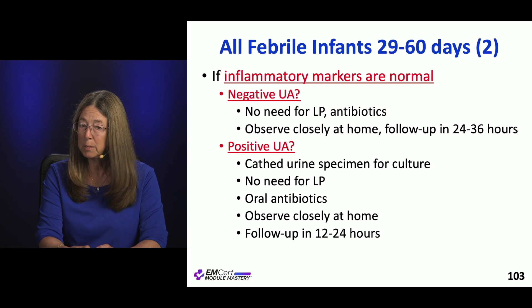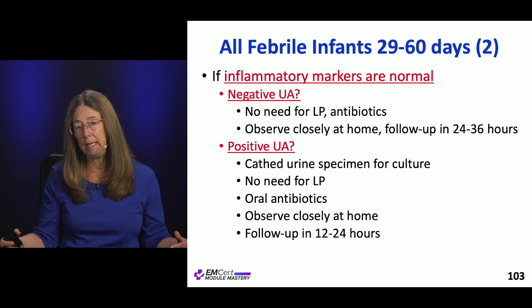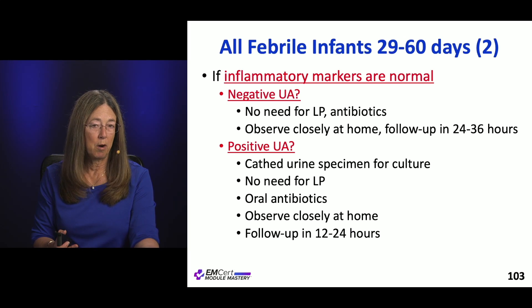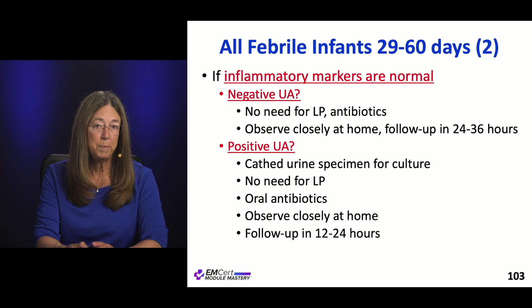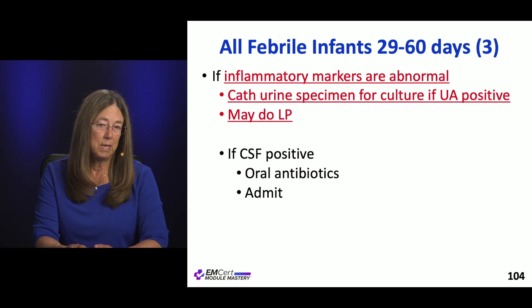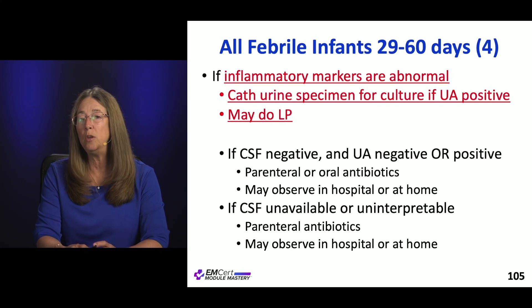If the UA is positive but inflammatory markers are otherwise normal, send the urine for culture, don't LP those kids, give oral antibiotics, and consider sending them home. If inflammatory markers are abnormal, get a catheter specimen for UA, and an LP is indicated. If CSF is positive, give antibiotics and admit. If CSF is negative and UA is negative or positive, you can give oral or IV antibiotics and potentially send that group home.